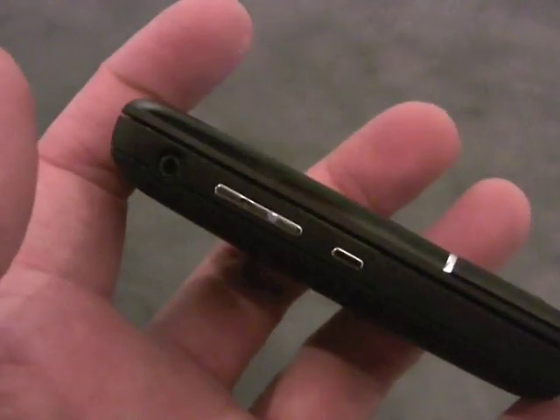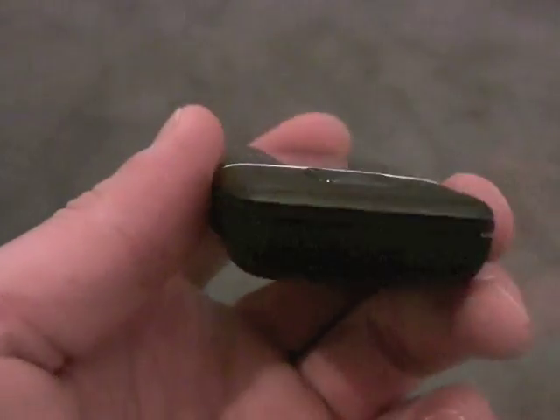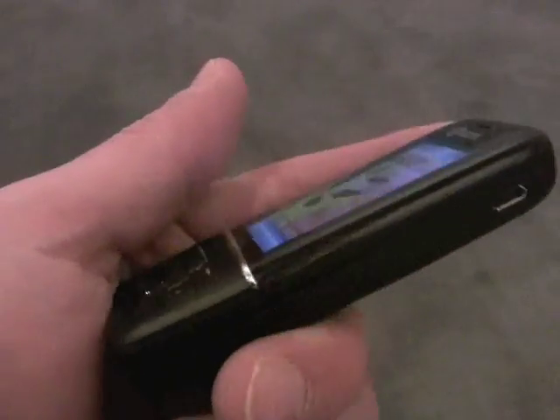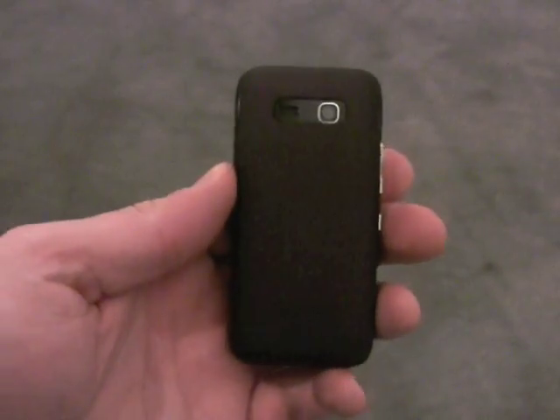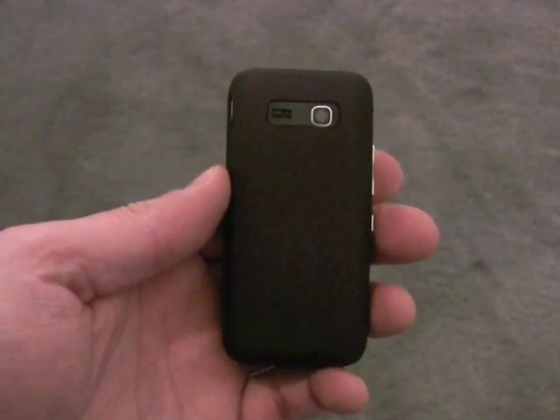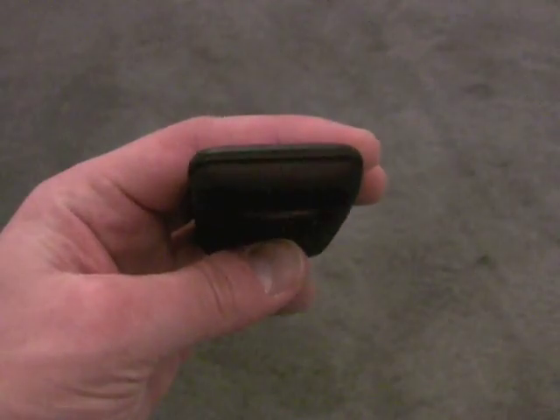On the left side we've got a headset jack, volume toggle, and application key, nothing along the bottom, and a micro USB port on the right side. And there's a tiny little camera on the back and a vent for the speaker, nothing along the top.